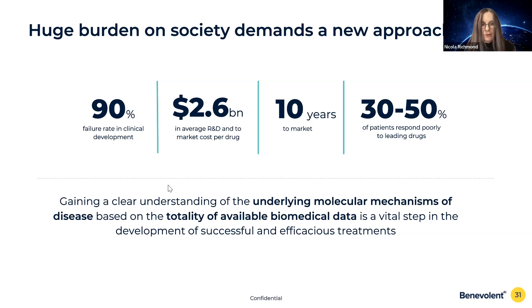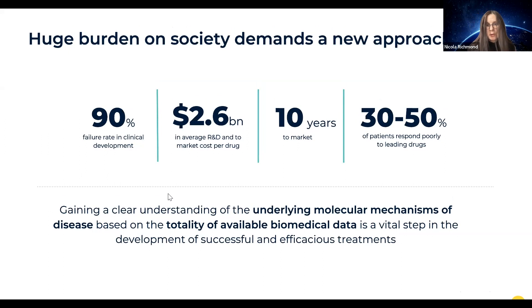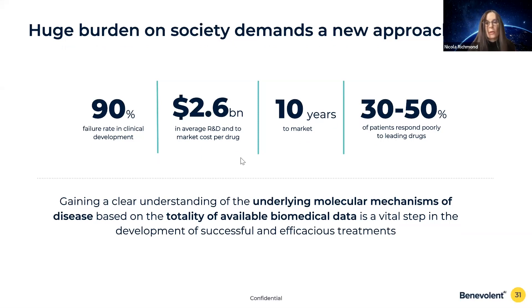Over half of those failures happen in phase two, when you're testing your molecule in the patient for the very first time. Furthermore, for the top selling drugs, they don't actually work very effectively for a significant minority of patients taking them. A key reason for this failure is really a lack of understanding of the underlying disease biology, which often translates to a poor choice of drug target.